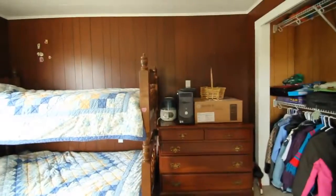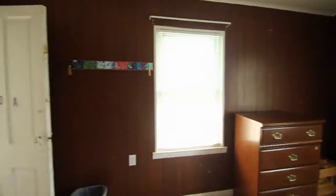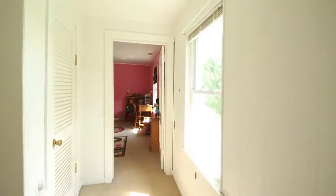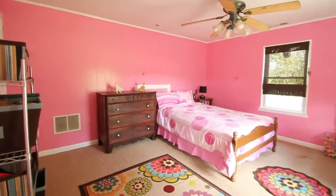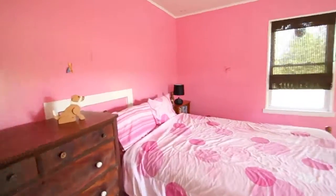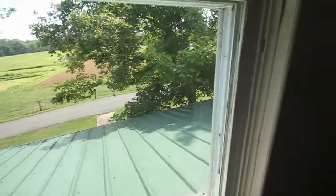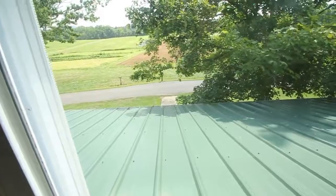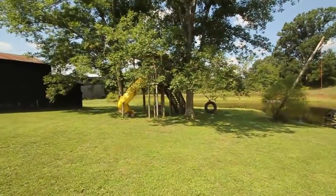This bedroom is all paneling — not a big deal if you like it, and paint is cheap if you don't. For example, one room is painted pink right on the paneling — how cute is that for a little girl or anyone who likes pink? Great solution. Also, all metal roof — I love a tin roof. They don't seem to go bad, and there's nothing like the sound of rain on a tin roof when you're living in the country.